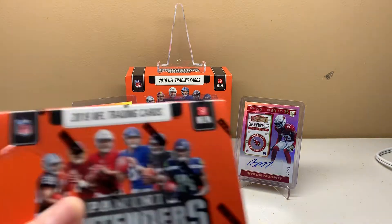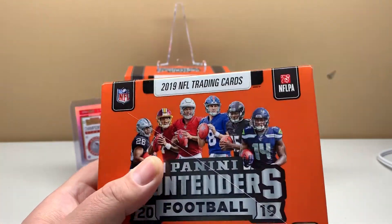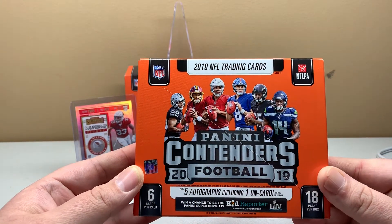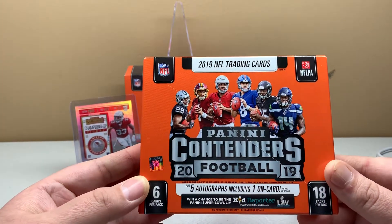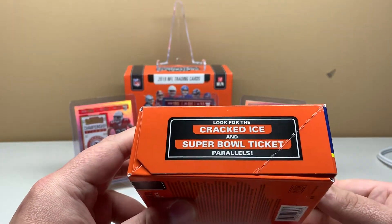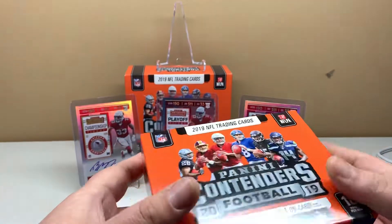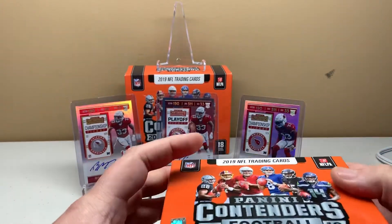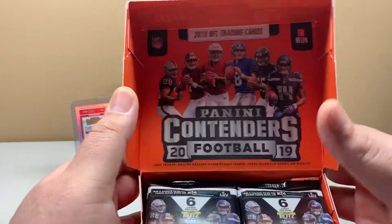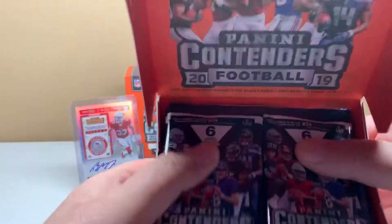You can search 'Dwayne Haskins 1-of-1 Contenders' on eBay and you should be able to see that. The box I have here is not the one in the background — the other one is what I broke last time, I just have that up for display. This box has 18 packs, six cards per pack. The cracked ice are the big pulls, along with the other variations. Typically you're going to see one numbered parallel base card.